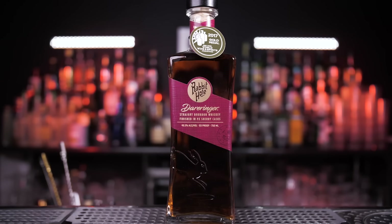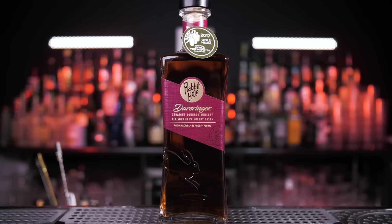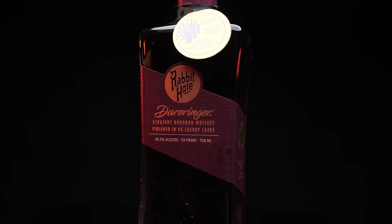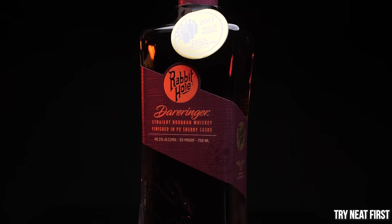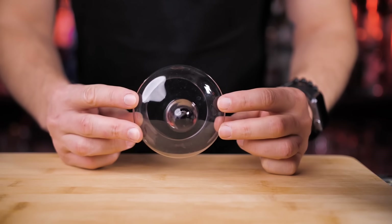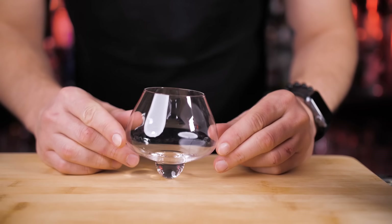Today I'm proudly serving this super premium straight bourbon — Rabbit Hole Dareringer. We already tried the High Gold Edition here on the channel, but this one is truly a high-end whiskey that I hope you get to pour in one of the glasses we'll try right now. First up: a glass with a convex base.